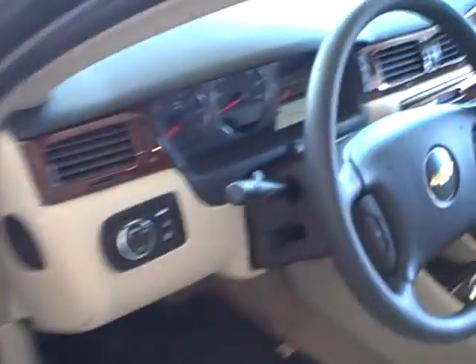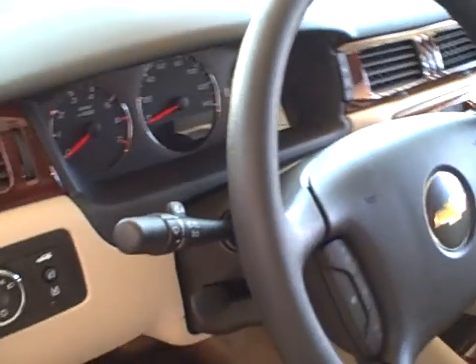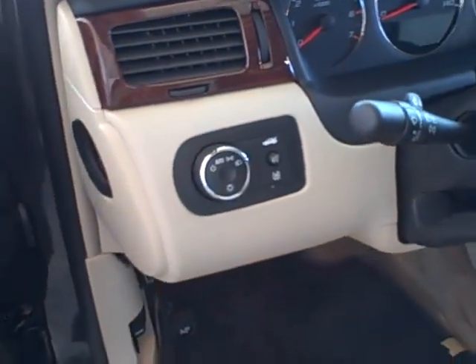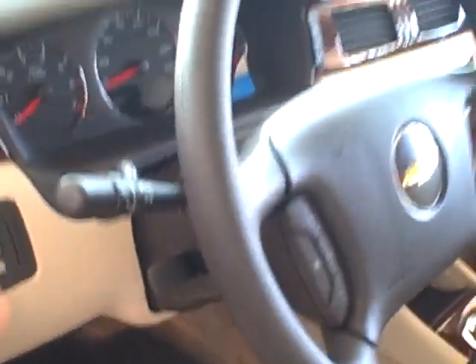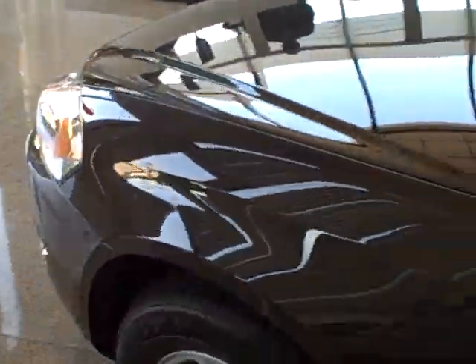Power windows, power door locks, tilt steering wheel, automatic headlights that go on and off. Right here we've got the emergency brake, we've got power trunk release, we've got traction control — that means if you're on snow and ice, no problem in this new Chevy Impala.